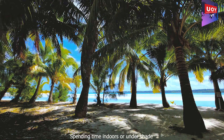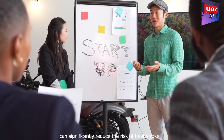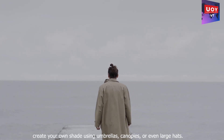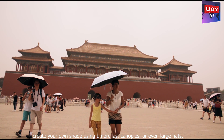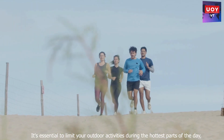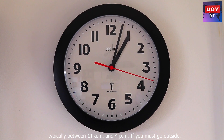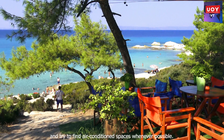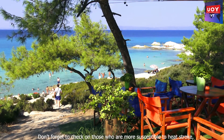Whenever possible, seek shade to escape direct sunlight. Spending time indoors or under shade can significantly reduce the risk of heat stroke. If you're outside and shade is not readily available, create your own shade using umbrellas, canopies, or even large hats. It's essential to limit your outdoor activities during the hottest parts of the day, typically between 11 am and 4 pm. If you must go outside, take frequent breaks in shaded areas and try to find air-conditioned spaces whenever possible.